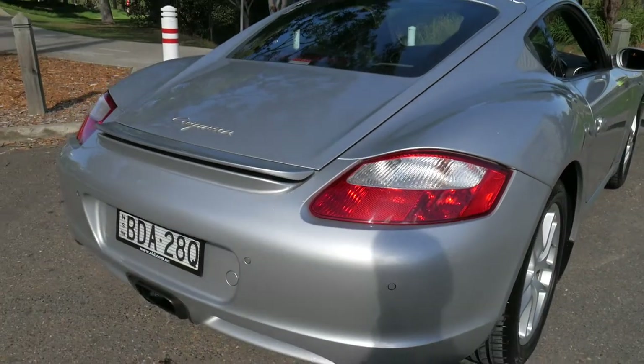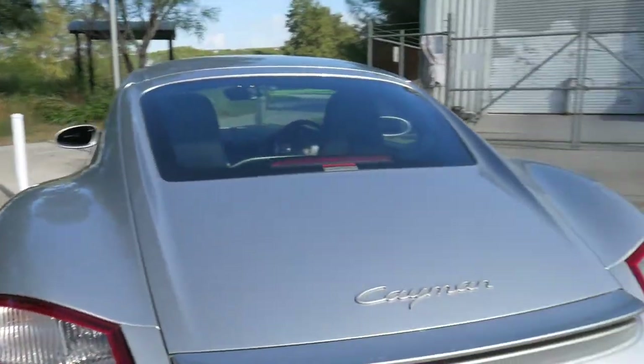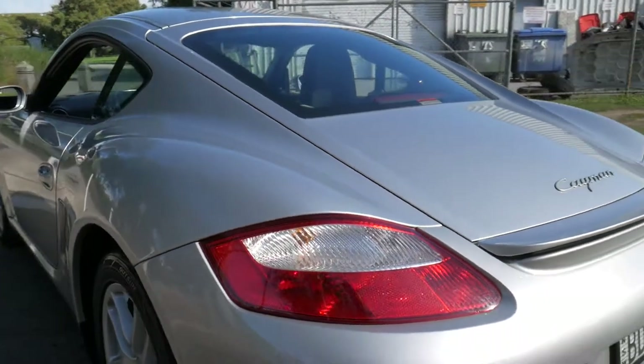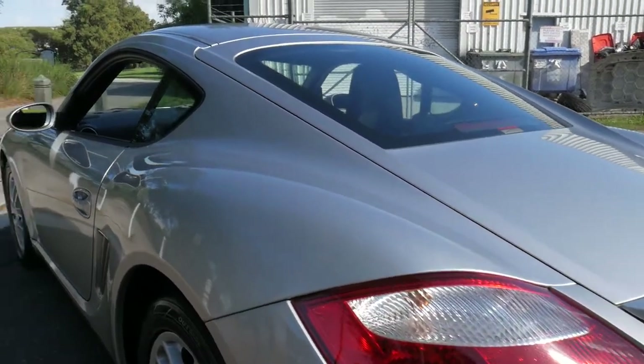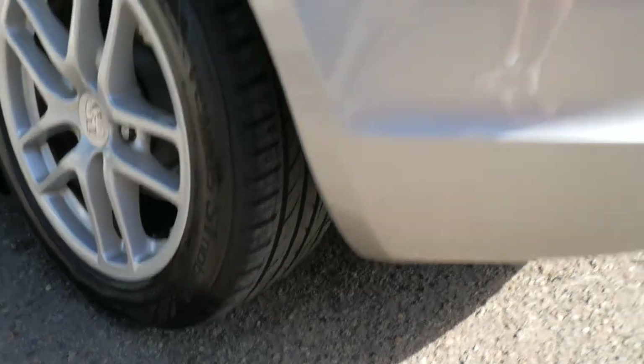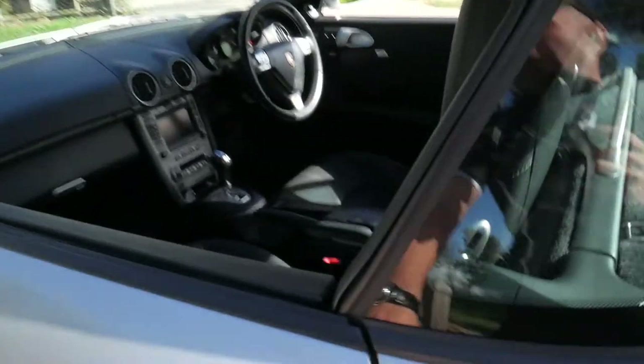It's got decent registration, spare keys, a full Porsche service history, and he was just one of those guys that was super enthusiastic and fussy about owning the car. Everything is immaculate. There's not a mark on the car. The tyres are in extremely good condition. It's got both keys and the service history is all up to date.